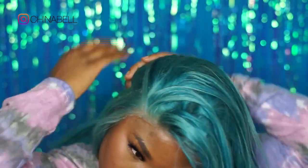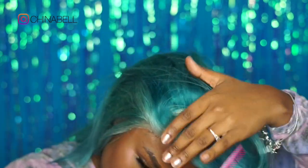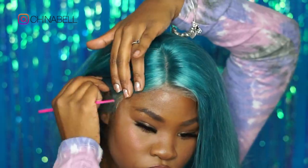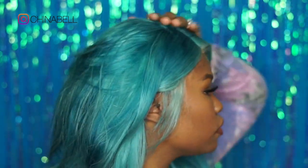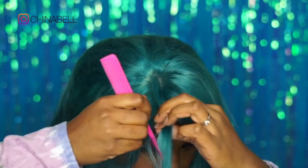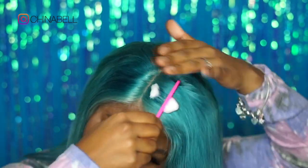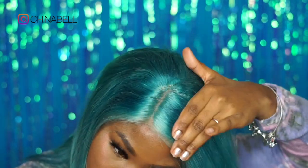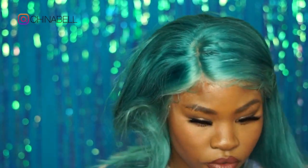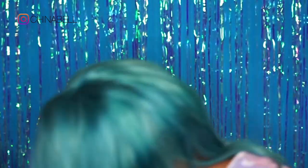I'm brushing the hair back and putting some mousse in it — I think I'm using Motions styling mousse. I'm trying to figure out how I want to part this hair. I know I want it on the side; my go-to is a side part. I'm not really a middle part girl. I just always feel like side parts look best on me — probably because my face isn't very symmetrical.